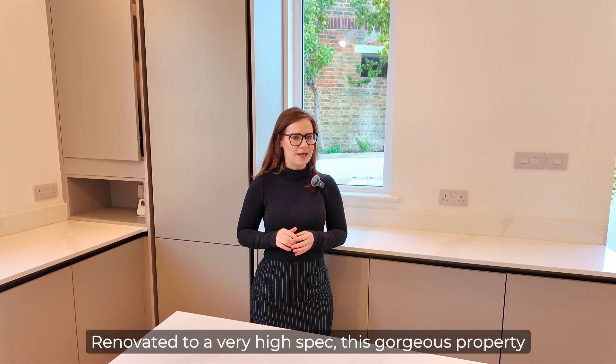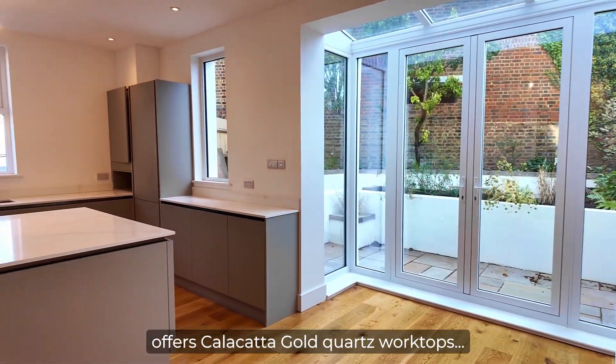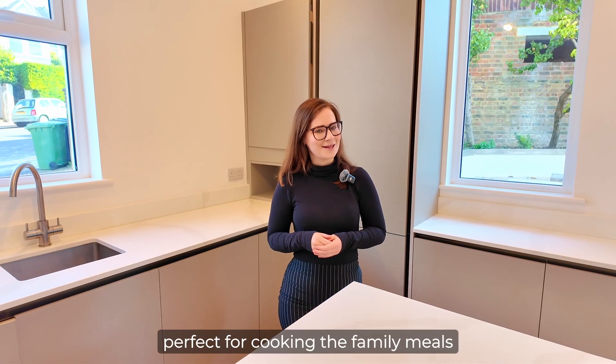Renovated to a very high spec, this gorgeous property offers Calcutta Gold quartz worktops and Neff appliances throughout the kitchen. Perfect for cooking the family meals.